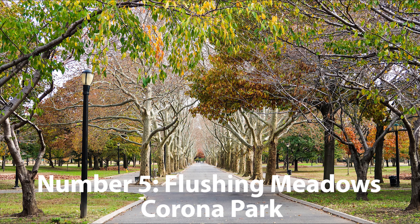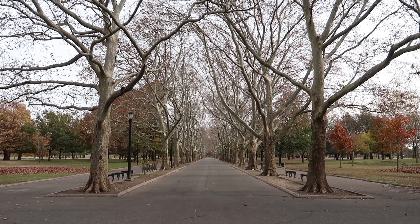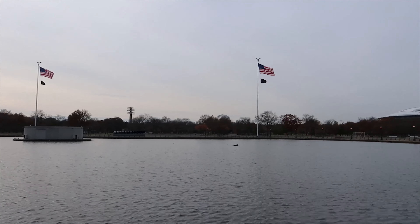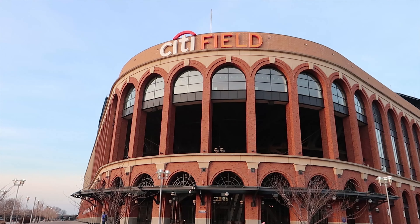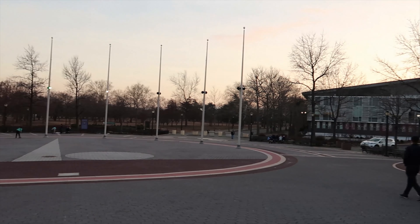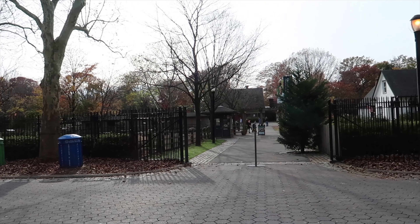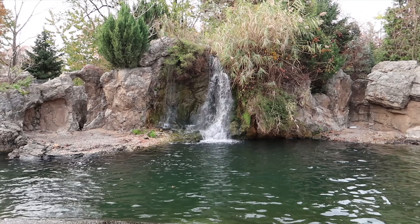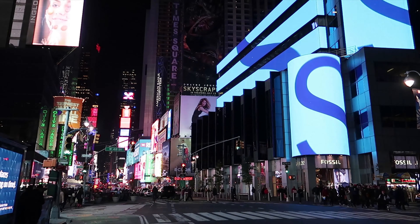Number 5: Flushing Meadows Corona Park. Home to the fourth largest park in New York City at 508 hectares, it is surrounded by the bay and consists of various lakes, freeways, museums and stadiums. I visited during the fall season and whilst the foliage was great to see, I think summer and spring are better times to go. This area is definitely a great chilling spot away from the hustle and bustle of Manhattan, or in this case Flushing.